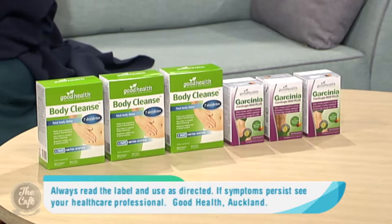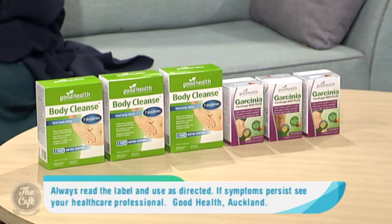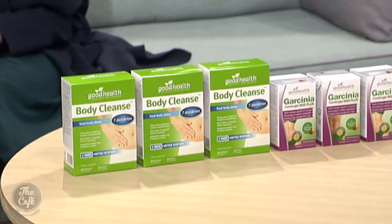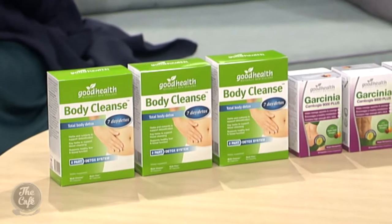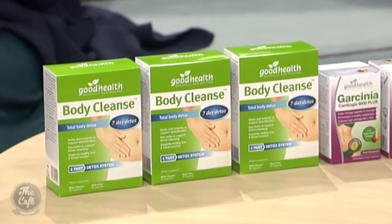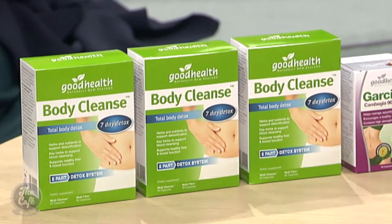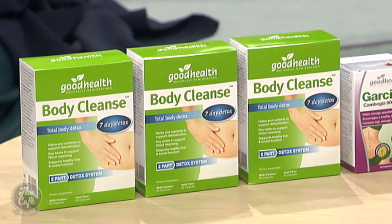That's a lot to think about, so you recommend this product available at Health 2000? Yes, this product — the Body Cleanse — is a two-part pack. Within that we have part one of our three-step program that Good Health is advocating for a spring cleanse and healthy detoxification support, and part two is healthy elimination in the body.